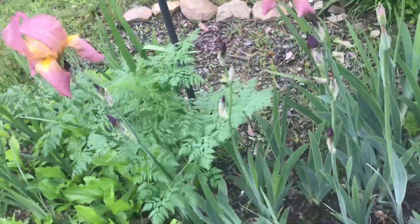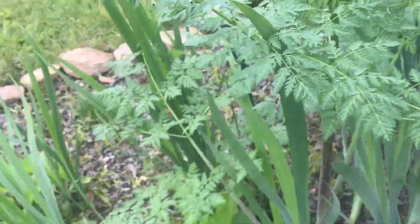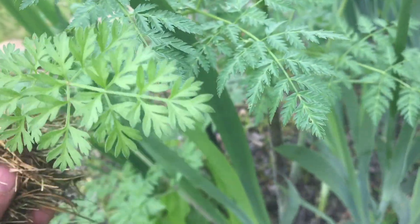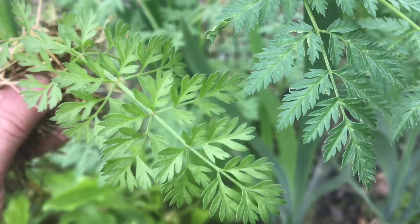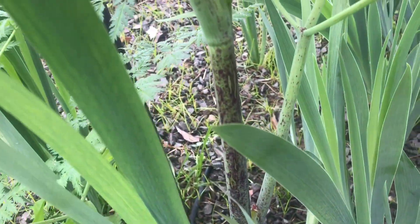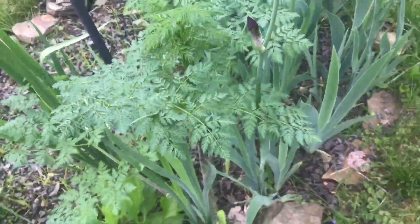A beautiful plant right in the flower garden — it should make you concerned to pull weeds now. Look really close because they're similar but different. It's very important to be able to distinguish between the two. Look at this green-purple stalk — this is very characteristic of poison hemlock.